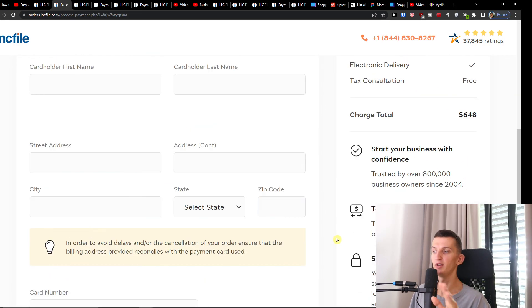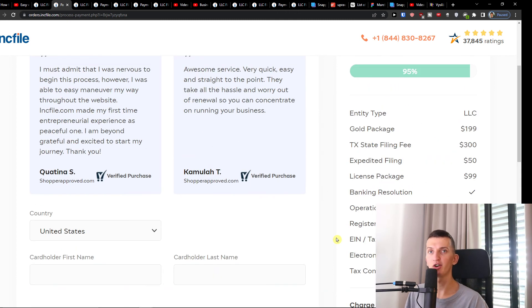And that's pretty much how we do it — that's how you can easily start your own LLC in Texas. If you have any questions, ask me down below in the comments. I'm really happy to help you and provide guidance and support. Thank you very much guys, hope you have a great day. See you and goodbye.